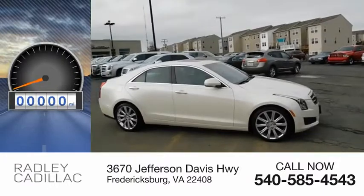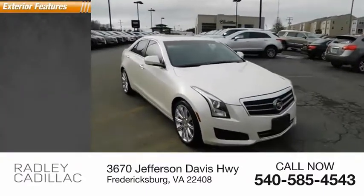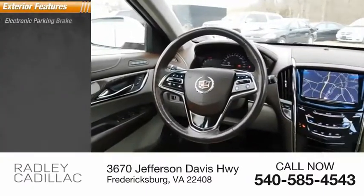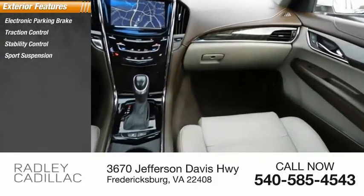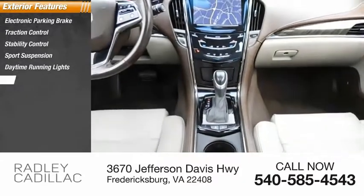This vehicle has less than 65,000 miles. Here are some of this vehicle's great options: electronic parking brake, traction control, stability control, sports suspension, daytime running lights, and braking assist.